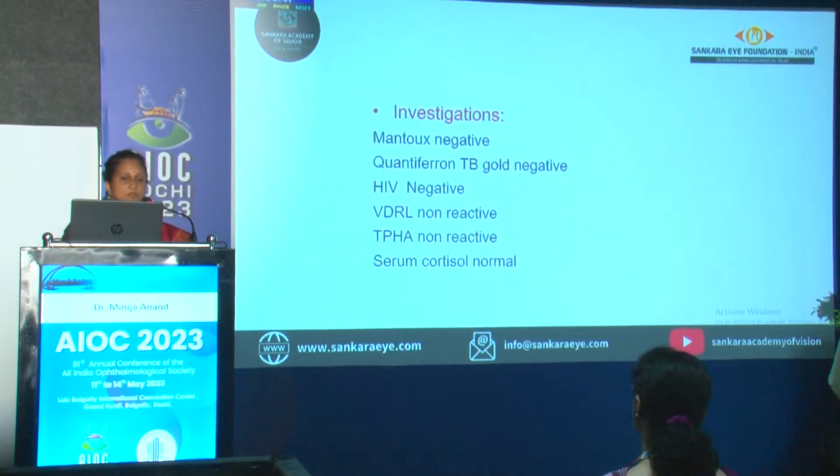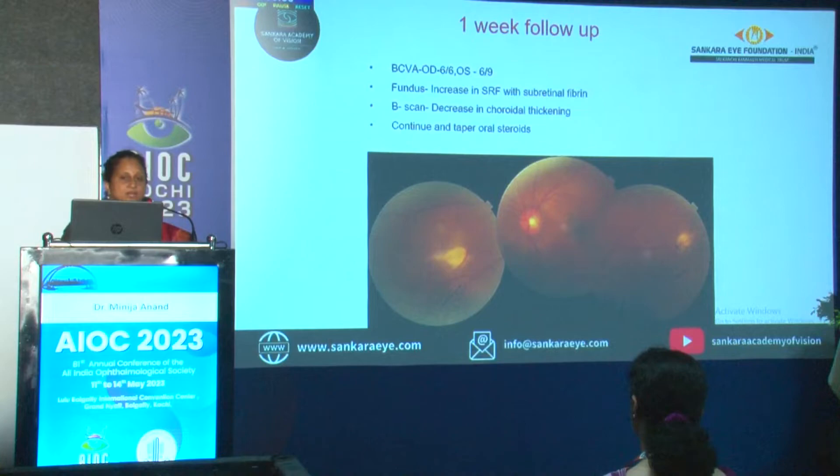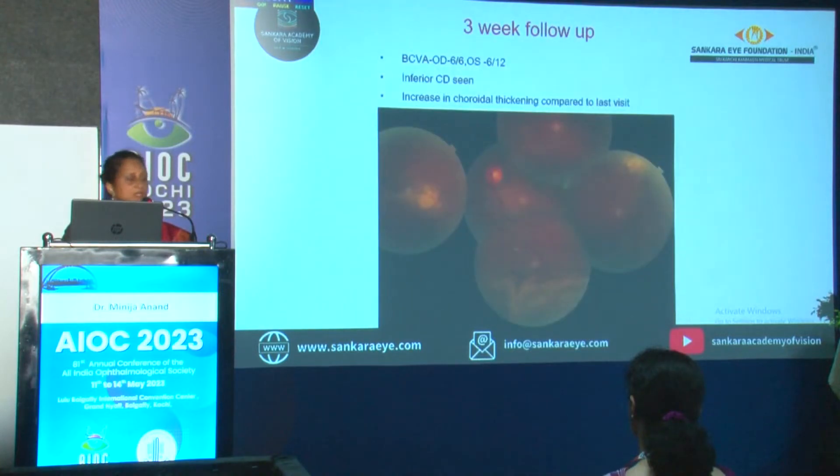We worked up the case and everything was negative — all infective etiology was negative. Serum cortisol was also done thinking are we dealing with CSE. The patient was started on prednisolone 1 mg/kg body weight. At one-week follow-up, the sub-retinal fibrin was increasing. So again we had a doubt — are we dealing with CSE here, or is it inflammatory or a non-inflammatory pathology? We had a consultation with Dr. Mahesh, and we continued the steroid. He felt it is inflammatory and not CSE. The choroidal detachment and exudative RD were still persisting.